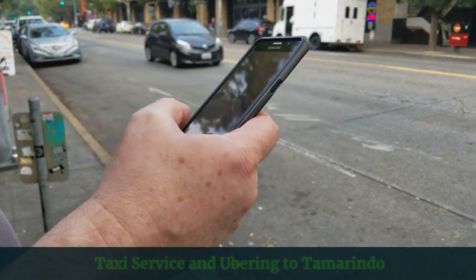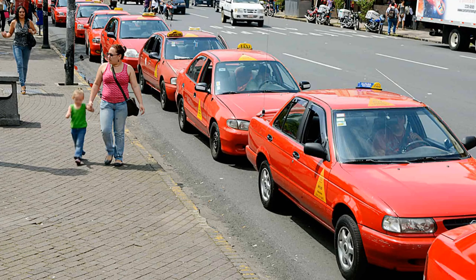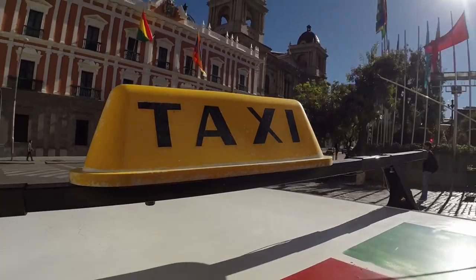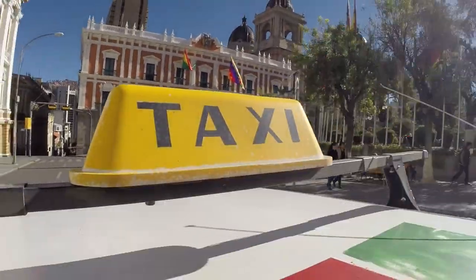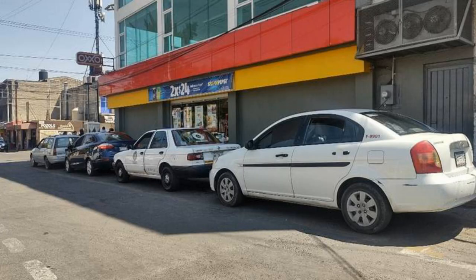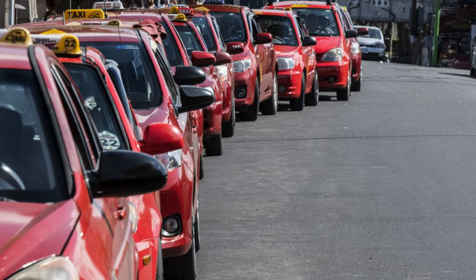Taxi service and Ubering to Tamarindo. You'll find no shortage of aggressive taxi drivers around the Liberia Airport. These will be marked in an official red color. There may also be rogue taxi drivers in unmarked vehicles offering rides, but I don't suggest you hire them. These are called piratas, and you could get robbed. Normally they are okay, but I still advise against it. Expect a taxi service to Tamarindo to be $60 to $100, which will be factored based on the number of riders.